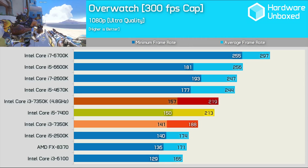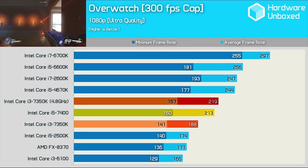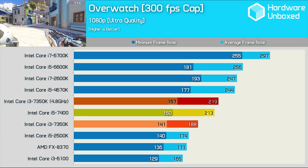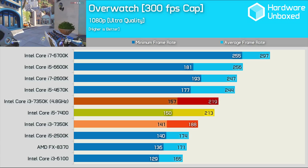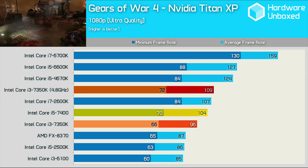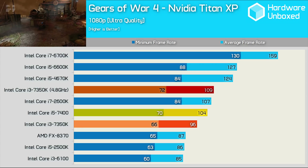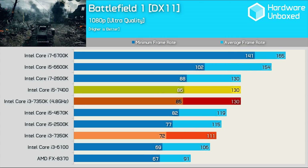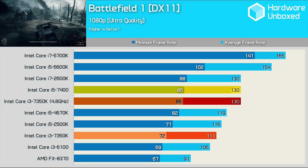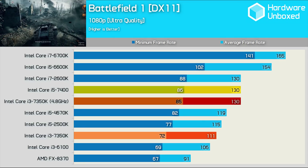Now for some games. Starting with Overwatch, the overclocked 7350K edges out the 7400 delivering a 3% higher average frame rate — results gathered using a Titan XP at 1080p. The overclocked 7350K also edged out the 7400 in Gears 4 by 5% average frame rate. However, despite a large 17% performance boost from its 4.8GHz overclock, the unlocked Core i3 was still only able to match the 7400 in our Battlefield 1 test.